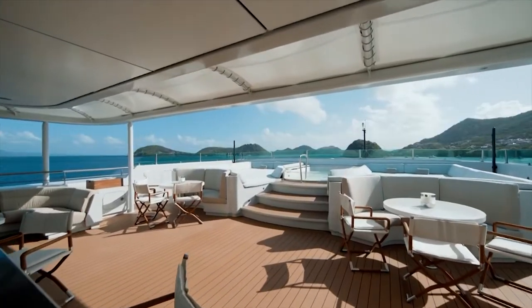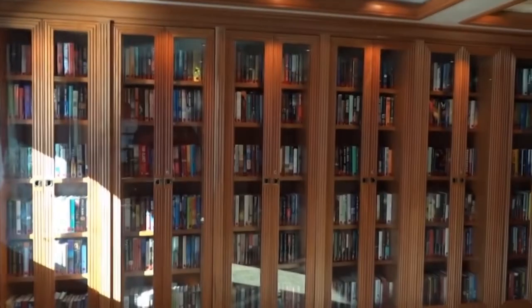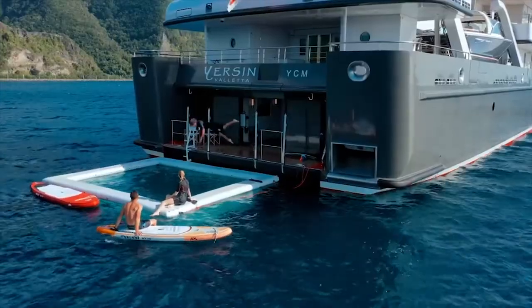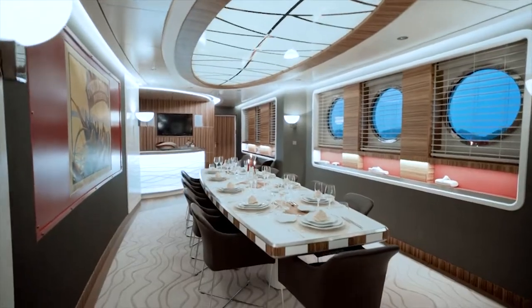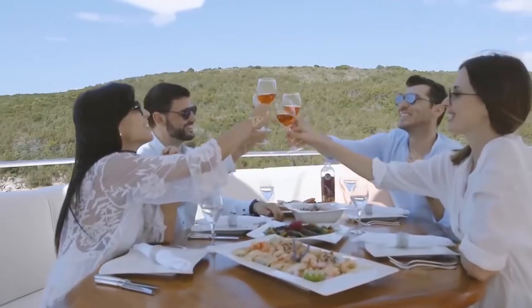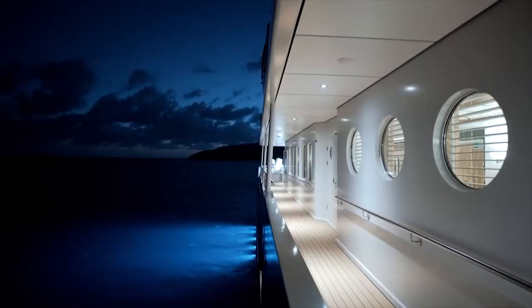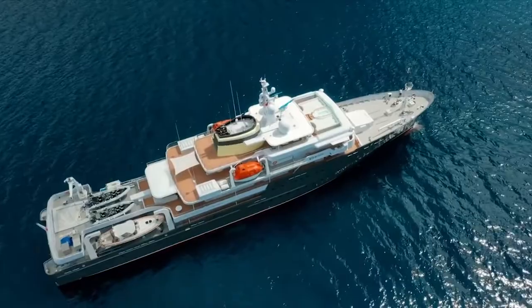The main deck ahead is devoted to guest lodging, with the midships area presenting a library and media room off the principal salon to starboard and the formal dining area to port. At the back of that, a beautiful bar with seating for five. The top deck hosts the master suite ahead, with the VIP stateroom at the back.